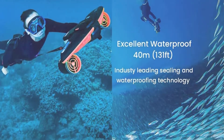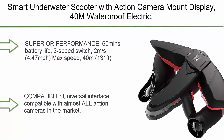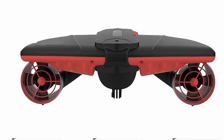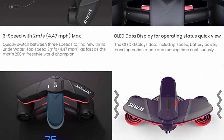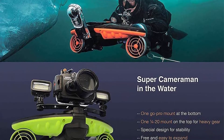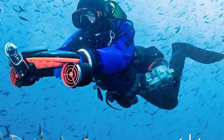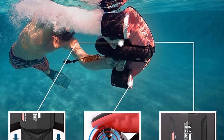Top 4: Smart Underwater Scooter with Action Camera Mount Display, 40M waterproof electric for water sports, swimming pool, and sea adventures. Superior performance: 60-minute battery life, 3-speed switch, 2M/S (4.47 MPH) max speed, 40M (131 FT) depth. Quickly switch between Free, Sport, and Turbo speeds. Top speed is as fast as the men's 200M Freestyle World Champion. The OLED Display shows speed, battery life, hand operation mode, and operating time continuously.